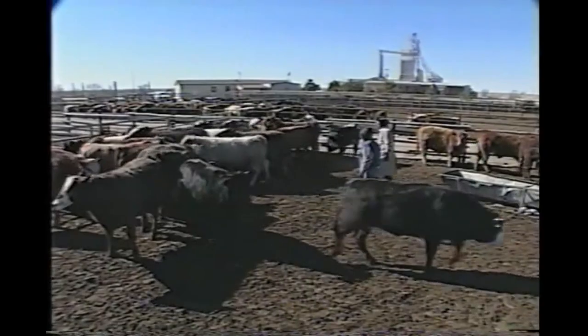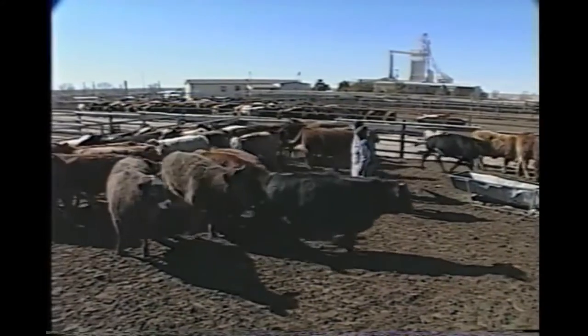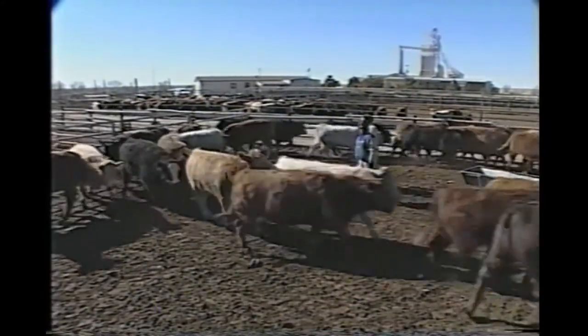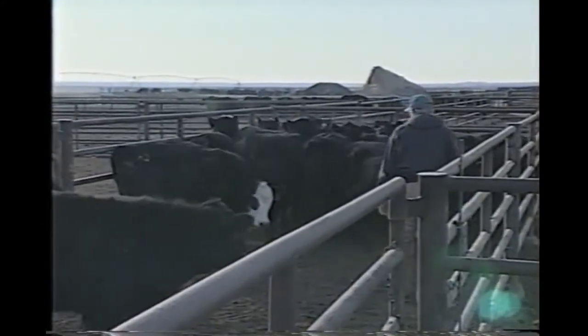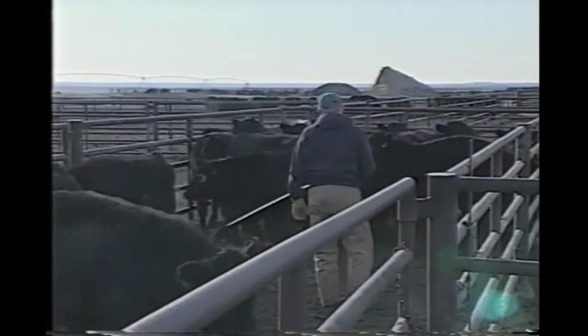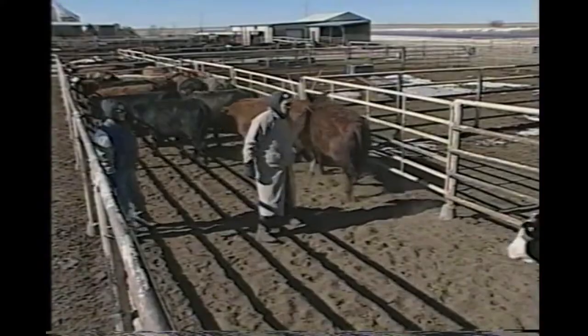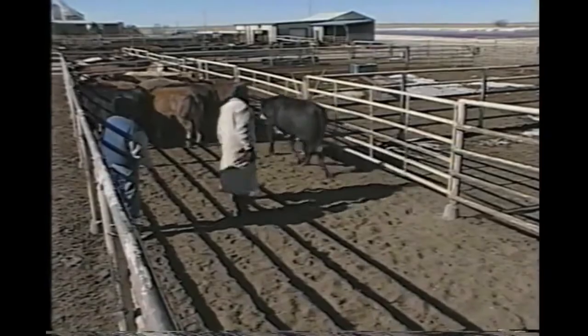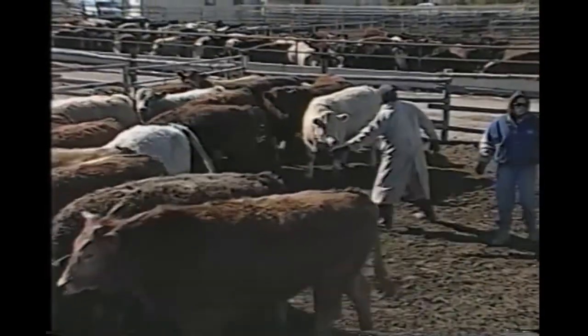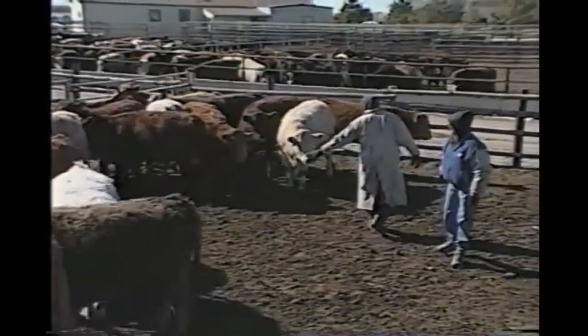The flight zone is the distance within which a person can approach an animal before it moves away. Buffalo eyes have a very wide field of vision, which correlates with their instinct to escape from predators. Knowing where to stand and backing off when needed to reduce pressure is the basis of flight zone management. Intruding too far into the flight zone elevates stress levels and makes the animal's movement more unpredictable.